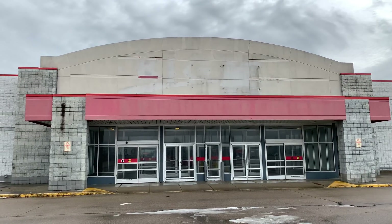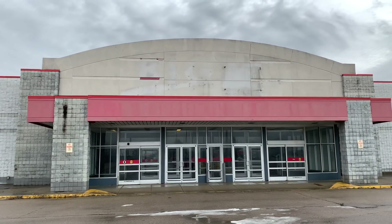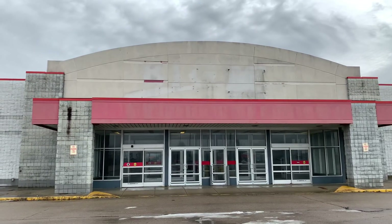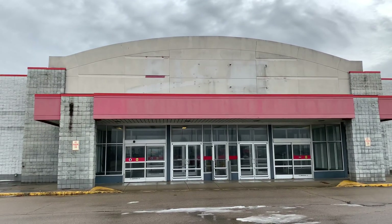My viewers, my subscribers, Manny Quacky out here at the Abandoned Big K-Mart in London, Ohio. Let's take a look and see what we can find.